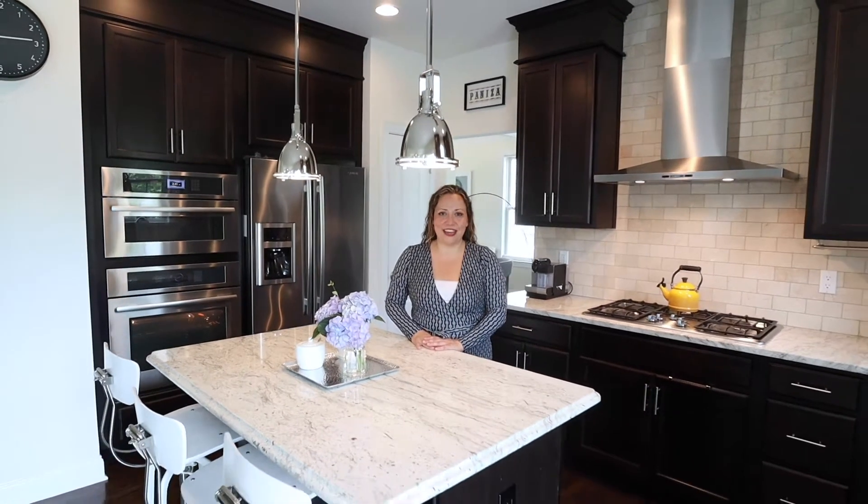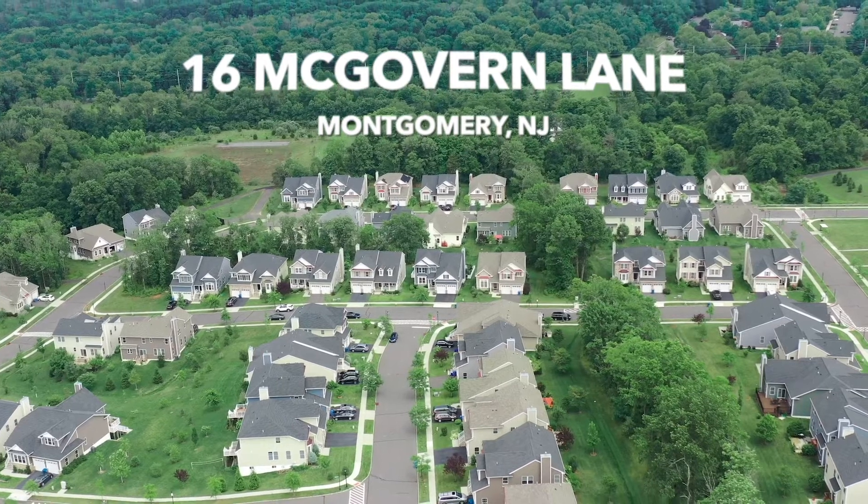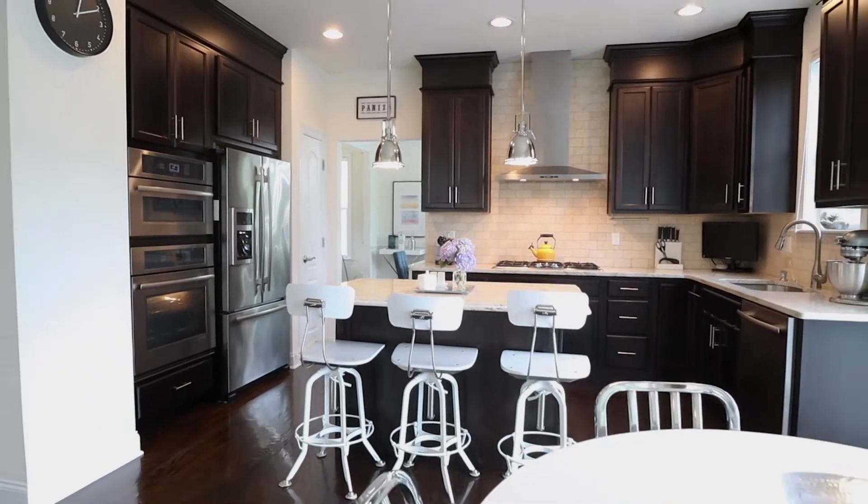Welcome to 16 McGovern Lane, located in the hillside neighborhood of Montgomery Township, New Jersey. This home is simply stunning from inside and out.